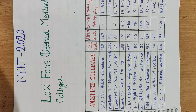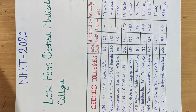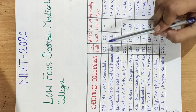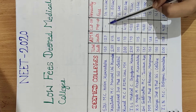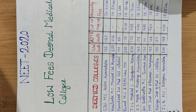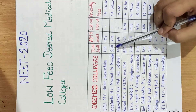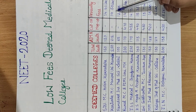The first college has total seats of 150, and the All India Management Quota seats are 150, with a cut-off of around 14.40 lakh annual fees. The next college is Kasturba Medical College, Manipal University, Karnataka, with total seats of 250 and All India Management Quota seats of around 200, with an annual fee of approximately 14 lakh.